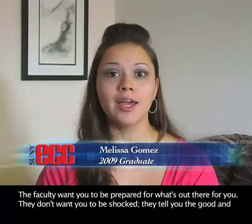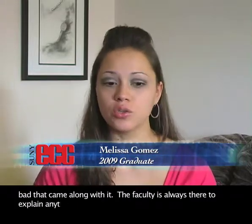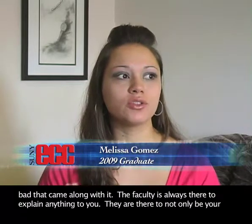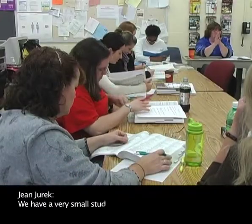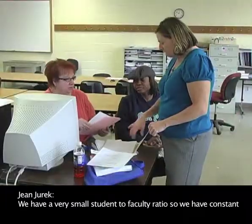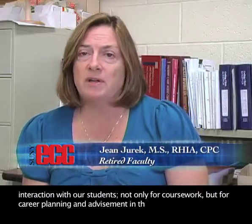They tell you the good and the bad that came along with it. The faculty is always there to explain anything to you. They were there to not only be your teacher but your mentor and your friend at the same time. We have a very small student-to-faculty ratio, so we have constant interaction with our students, not only for coursework but for career planning and advisement in that regard.